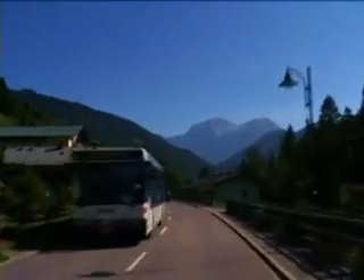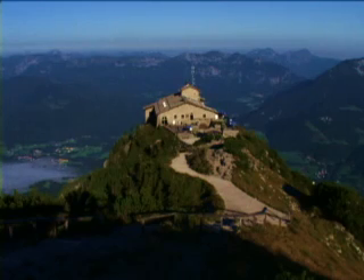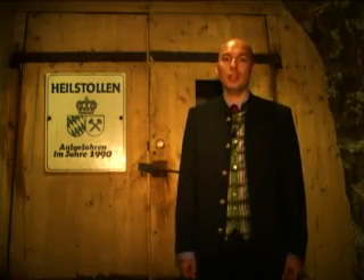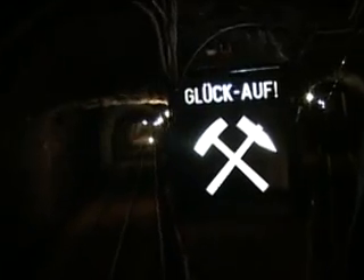After a short bus ride, you reach the Eagle's Nest, also well known as the diplomatic house of Hitler. Now we are 500 meters below the hotel in a salt mine. We took the train 700 meters into the mountain to get here.